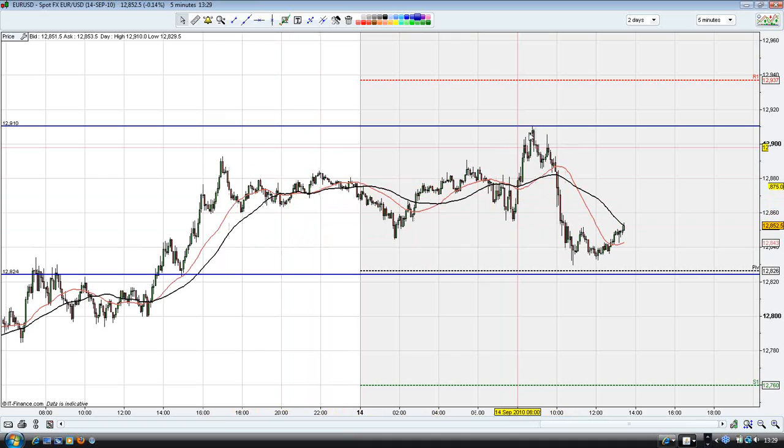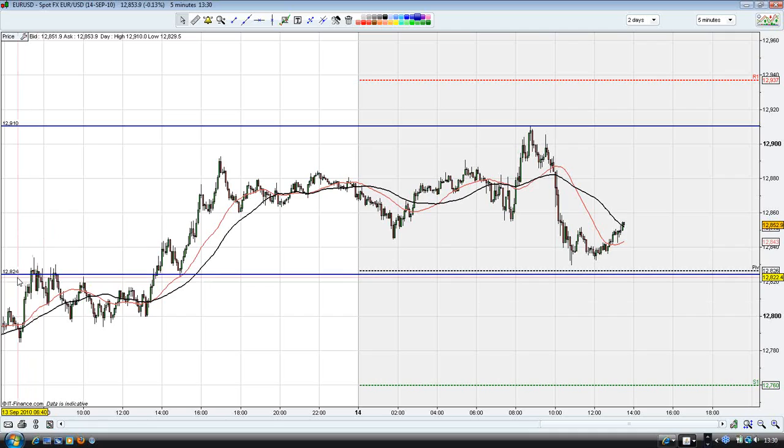We can see the high of the sideways trend is at 1.2910, and the low of the sideways trend is just above the pivot point. So we've got the pivot point there and the high of the sideways trend. We're going to have two pending orders: a sell order just below the pivot point to sell at 1.2824, and a buy order just above the high of the day at 1.2912.